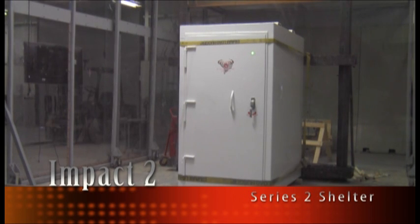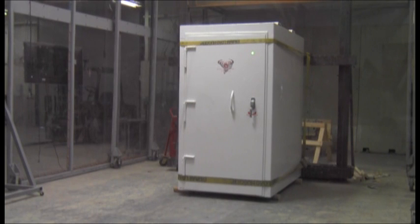Thursday, May 15, 2014. This is the first impact on the second series of testing for Steel Strong storm shelters. Tested in accordance to FEMA 320 and ICC 500 for a 15-pound, 100-mile-per-hour impact as produced by a 250-mile-per-hour ground-speed tornado.